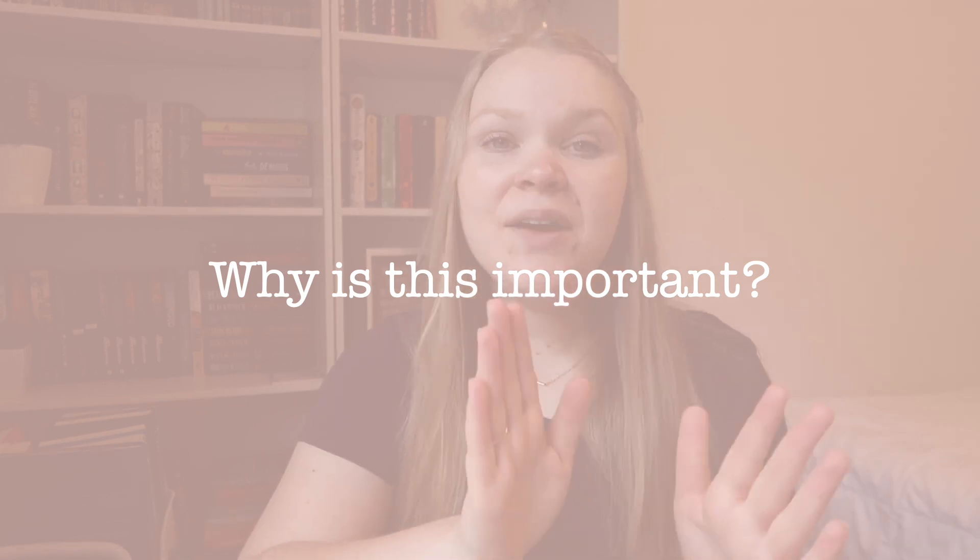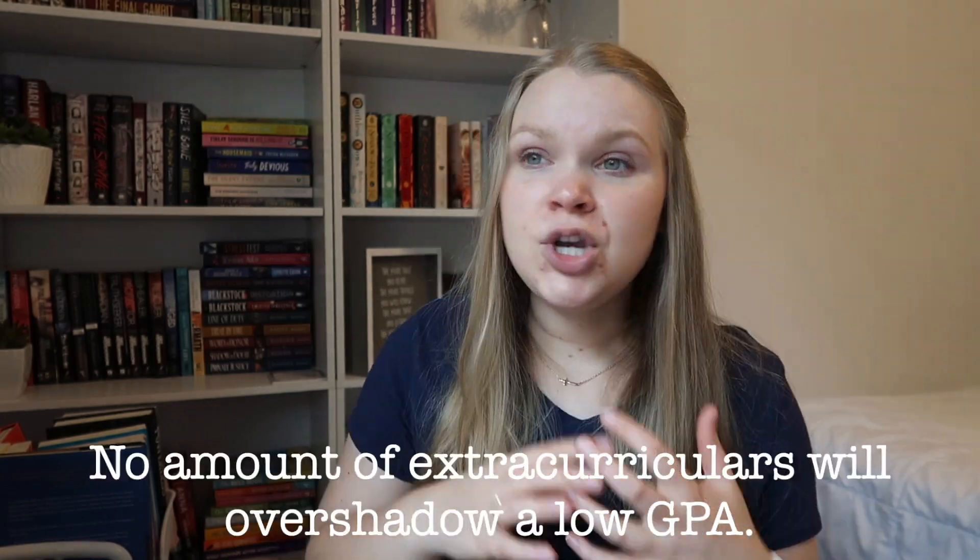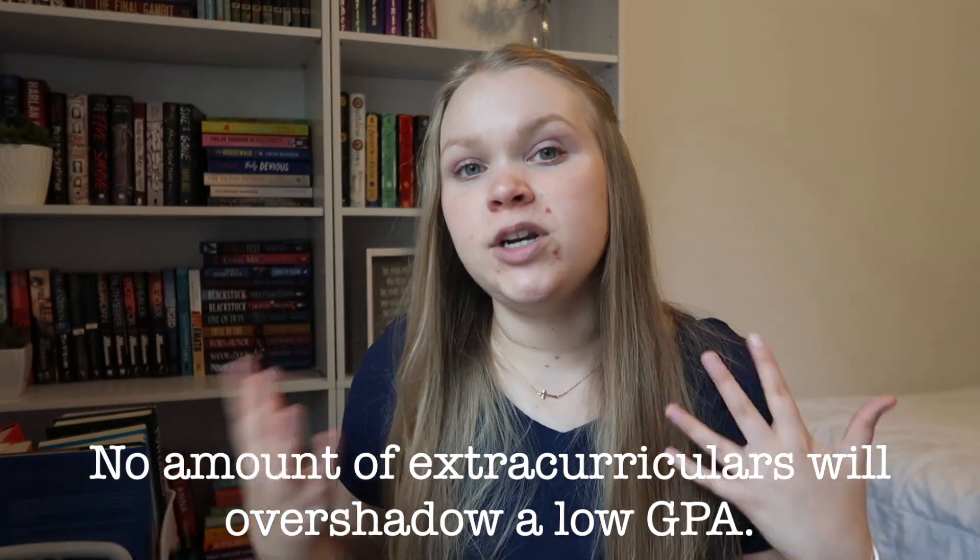Why is this important at all? I would venture to say strong academic performance is the most important aspect of your application. Of course, the things we've talked about previously are extremely important, but I would argue that this is the most important requirement. No amount of extracurriculars is going to overshadow a low GPA. No matter how high your MCAT score is, it's not really going to overshadow a low GPA.